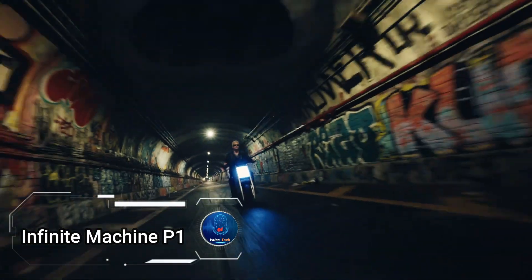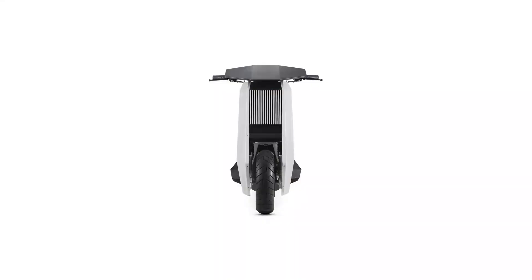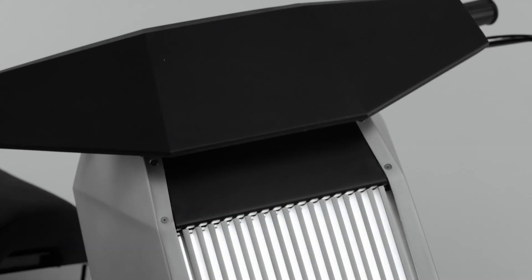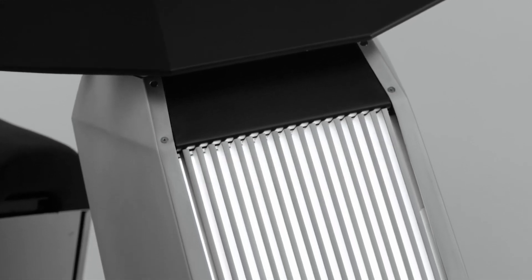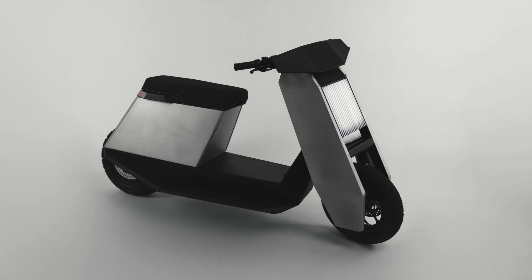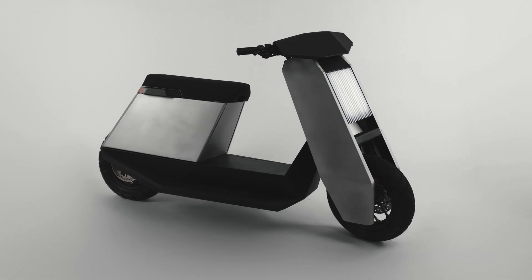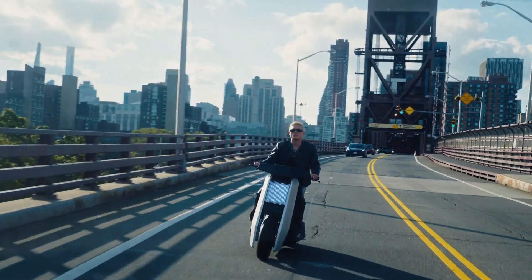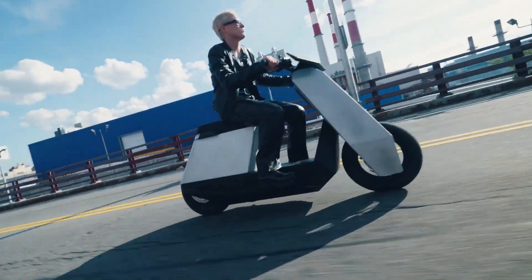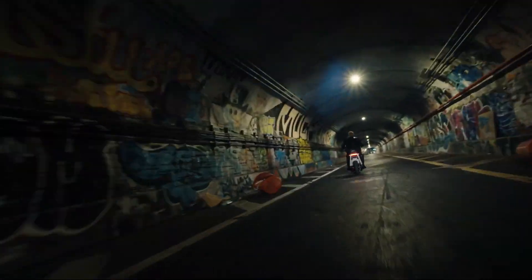Infinite Machine P1, a sleek and powerful marvel that transcends mere transportation. Engineered for the future of mobility, the P1 combines top-tier performance with a striking design, setting new standards in its class. With lightning-fast acceleration and a maximum speed of 55 mph, powered by its robust 6 kW motor, the P1 delivers an exhilarating ride like no other. Crafted from a sturdy monocoque of aluminum and steel, this scooter not only looks stunning,